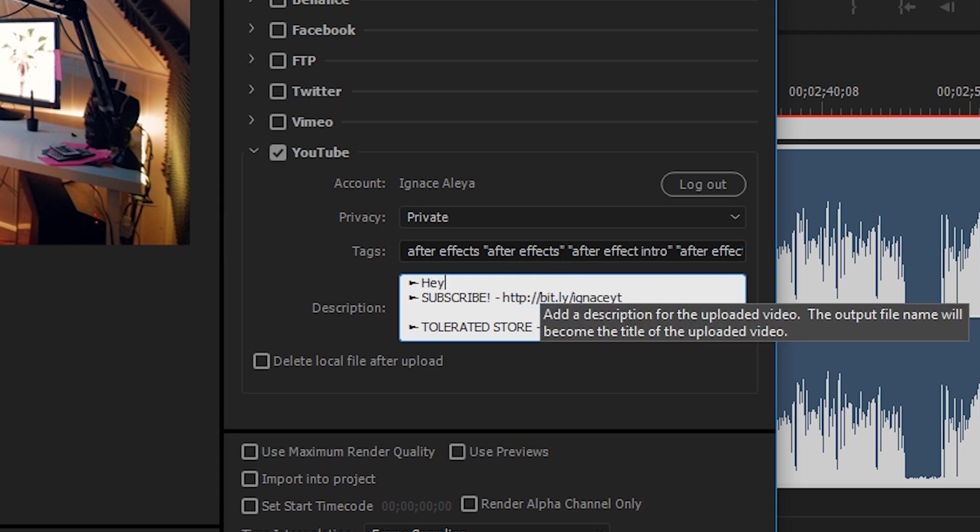YouTube is supported and you can log in to YouTube directly in Premiere Pro, set your title, description, and tags, and export directly to YouTube. You just click render and it's going to automatically upload to YouTube, so your video will be on your channel right away. You can also create presets for those YouTube videos — pre-made descriptions or tags — save them in Premiere, and your next video will have that same information ready to tweak. That's really great as a YouTuber.